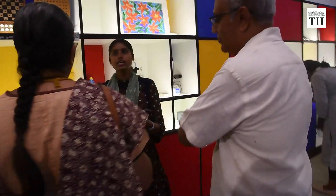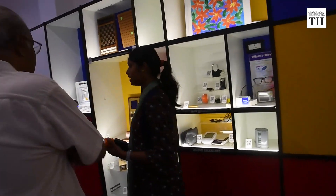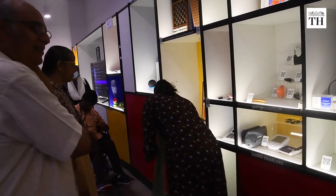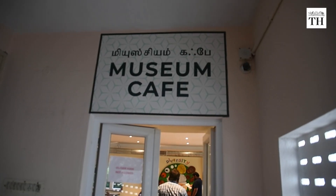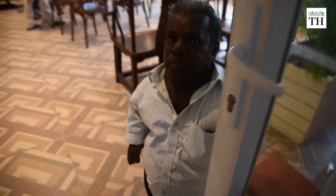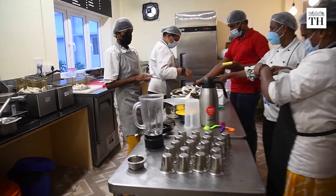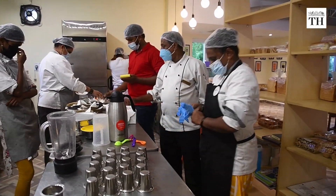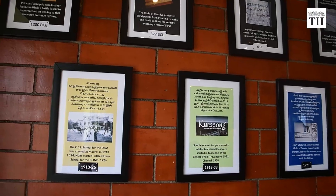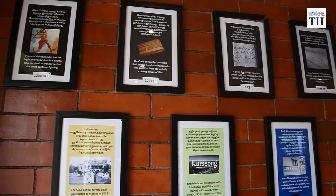The museum also has therapists who guide visitors about the devices that will best suit them. On top of the museum, with a view of the Marina Beach, is a cafe run by a foundation for vocational training. The cafe aims to train adults with disabilities on how to manage a quick service restaurant, and its walls chronicle the disability movement in India.